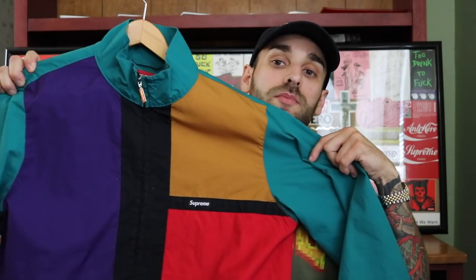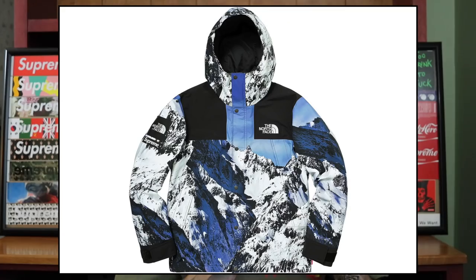My least favorite jacket Supreme has put out has to be the North Face mountain print jacket from fall/winter 2017. I thought the print looked like something from a Windows desktop screensaver — just the whole mountain print on the jacket. It looks super weird wearing it, almost like you're wearing a picture.